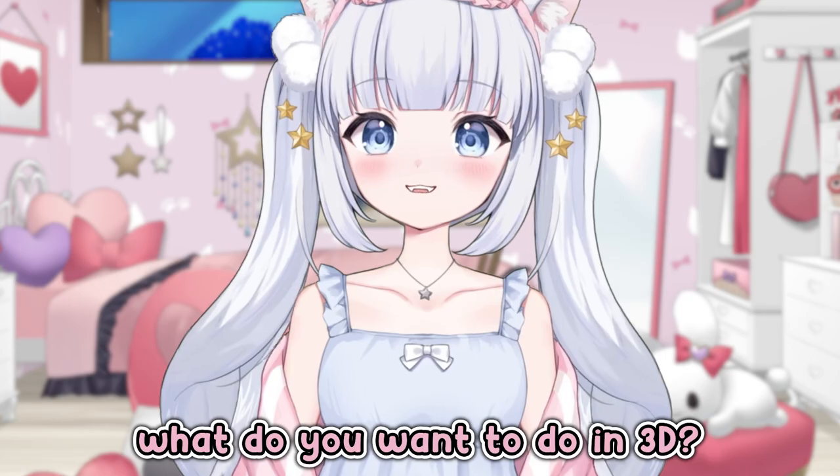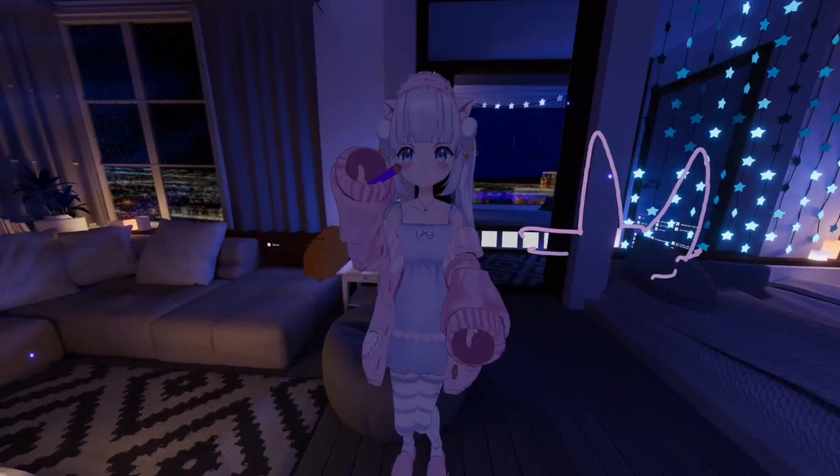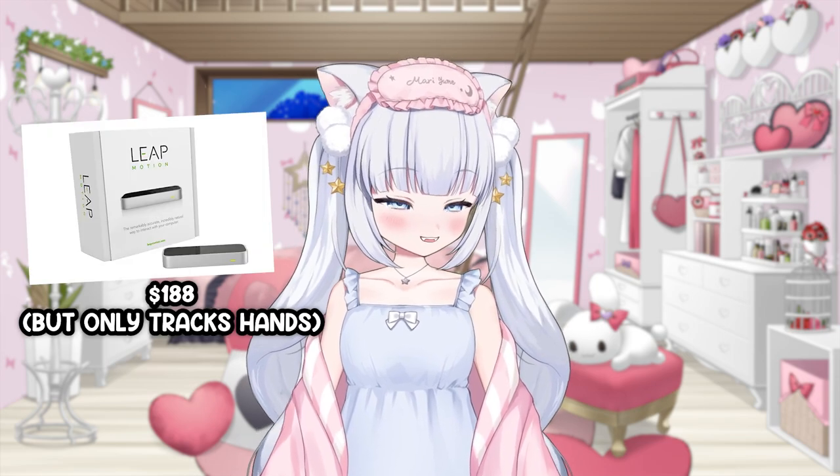So if you're still struggling to decide, ask yourself this: what do you want to do in 3D? Are you going to be mostly playing VRChat? Then maybe you should just get a VR headset like a Quest 2 or something. Do you want to just play games and have your model's hands move around a little bit? Then maybe a Leap Motion might be a good option.